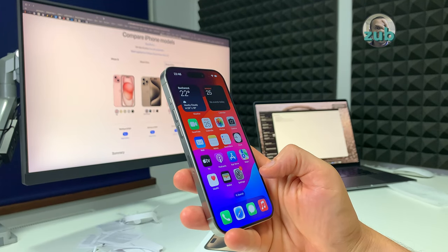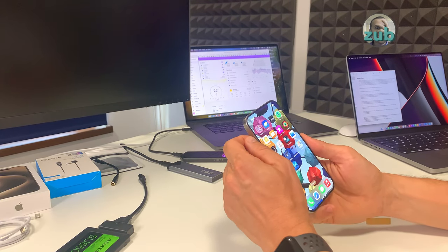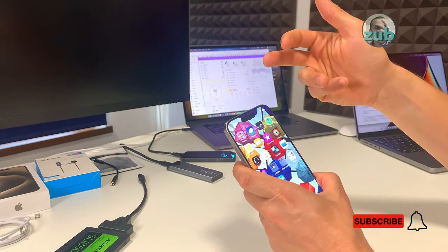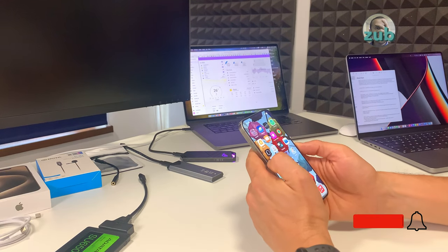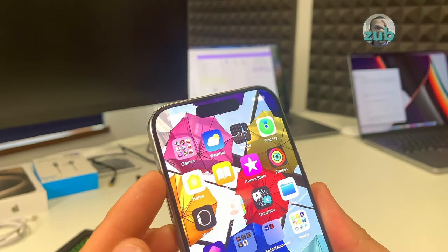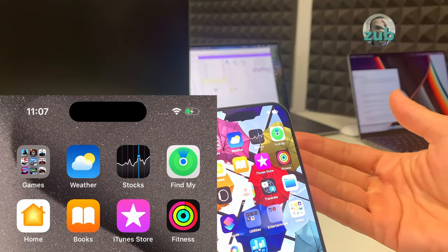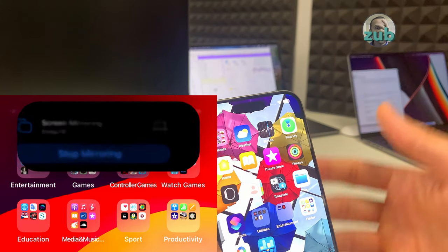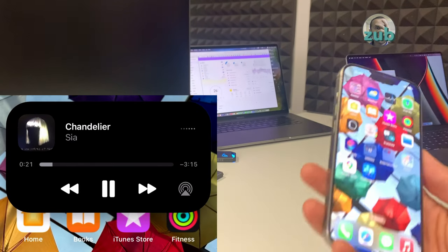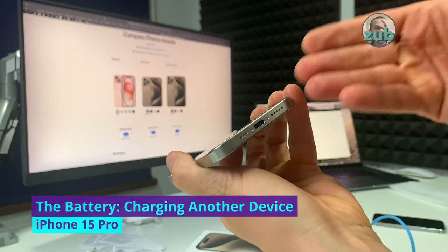Welcome to iPhone! I'm coming from the XS, which has the notch. The Dynamic Island — how they call it — is not really wanted but with current technology they can't put the camera and sensors below the screen. What Apple was able to do with Dynamic Island is amazing — transforming an impediment into something cool. It shows useful things when you listen to music or receive notifications. Now both 15 and 15 Pro have it, so we should see more apps supporting Dynamic Island.